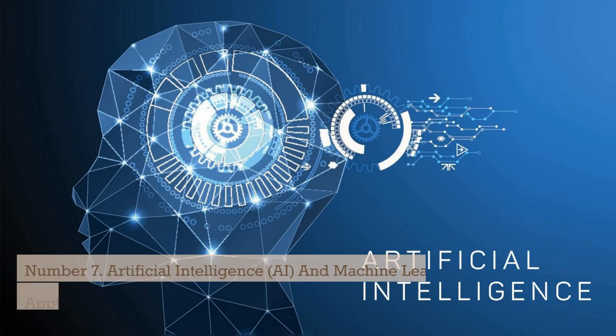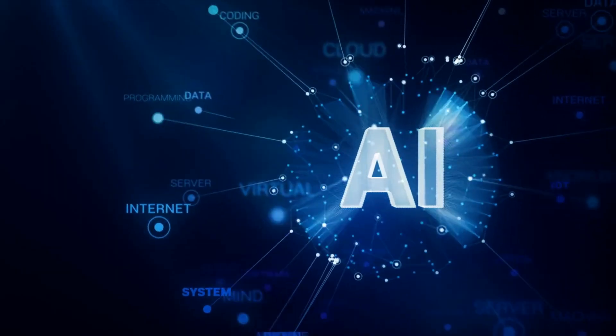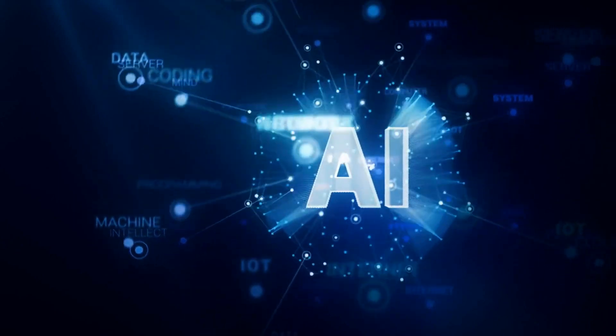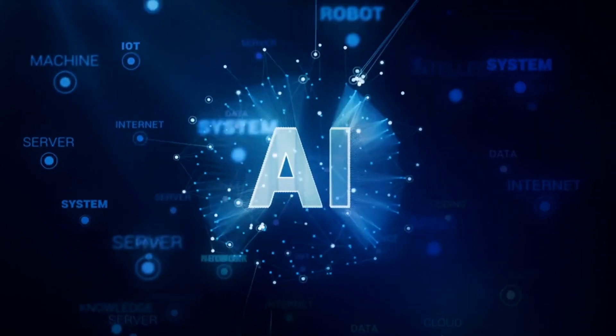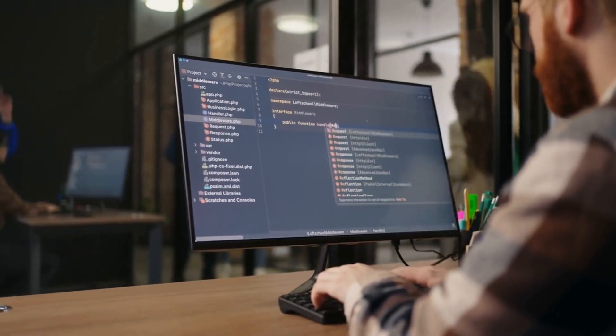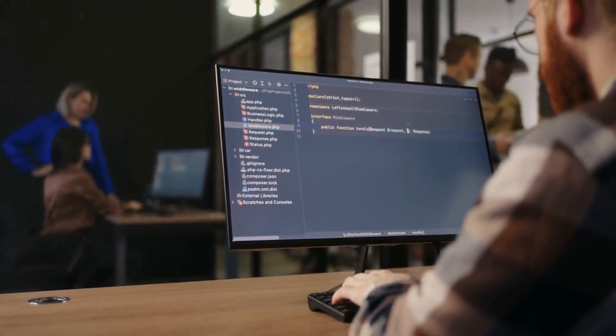Number 7: Artificial Intelligence (AI) and Machine Learning Applications in Various Industries. Artificial intelligence and machine learning have become increasingly prevalent in various industries, ranging from healthcare and finance to manufacturing and transportation. AI and ML are technologies that enable machines to learn from data and make decisions without explicit instructions.